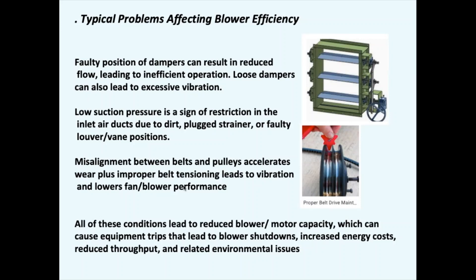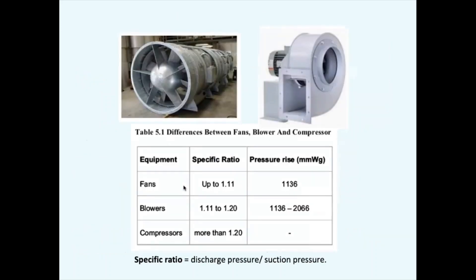All of these conditions lead to reduced blower motor capacity, causing equipment trips that lead to blower shutdowns, reduced throughput, and related environmental issues. Now a quick look at the difference between fans and blowers — these names are used interchangeably, but if you look at the specific ratio of discharge pressure over suction pressure, for fans and blowers the specific ratio is about 10 to 20%, where the pressure increases about 20%. Compressors are much higher — say 1 to 20.